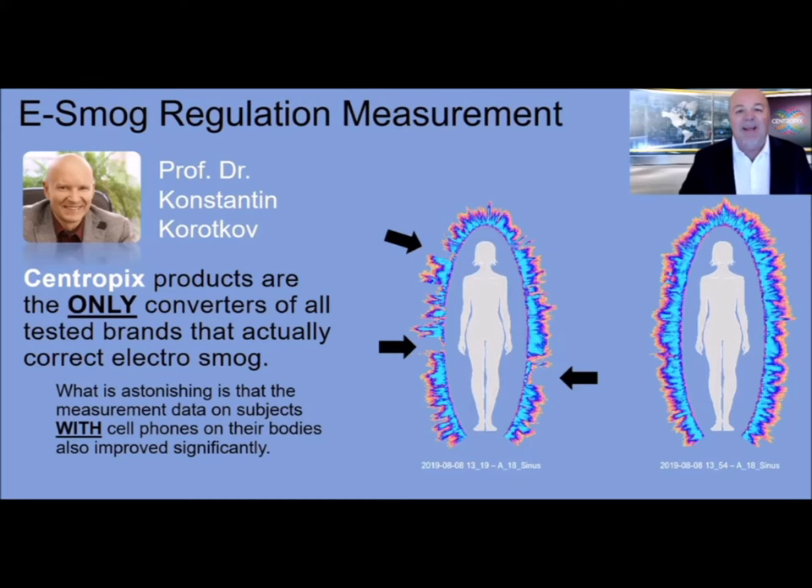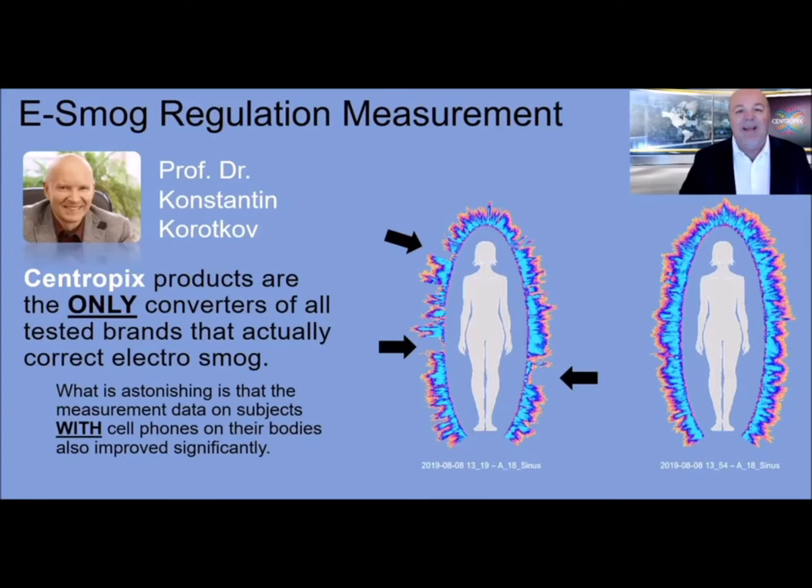The first study was done by Dr. Kortkop in St. Petersburg. What they did was measure the electromagnetic field of subjects — electromagnetic field is also called aura. On the left hand side you see there are some breakpoints caused by electromagnetic frequency. After 60 minutes wearing the Bubble, another measurement was taken, and on the right hand side it shows a perfect symmetry — a perfect electromagnetic field around the subject.